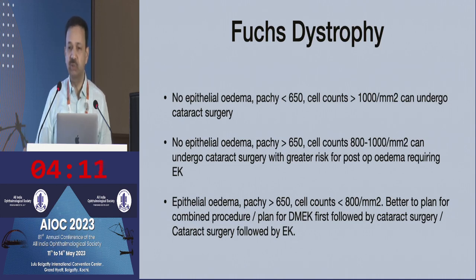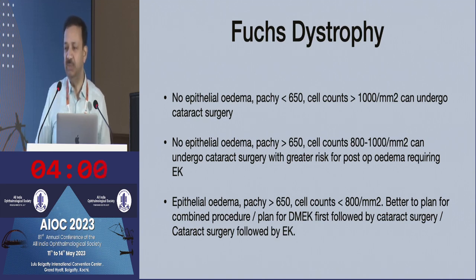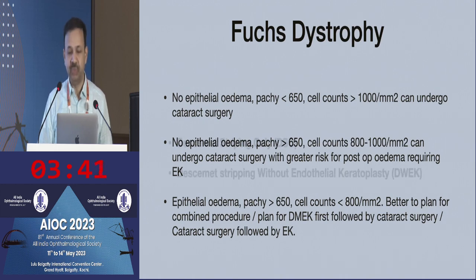You can use both pachymetry and cell count as markers. If somebody has a thickness of more than 650 microns and cell counts of less than 800, going ahead with combined surgery makes more sense. But if pachymetry is less than 650 and cell counts are maybe 1,000 or more, the cataract is not very hard, and you can do a comfortable surgery, you can do sequential surgery — cataract surgery first and corneal surgery later.